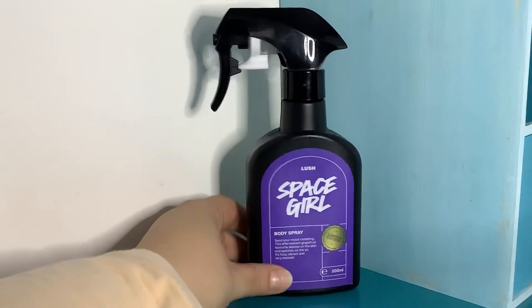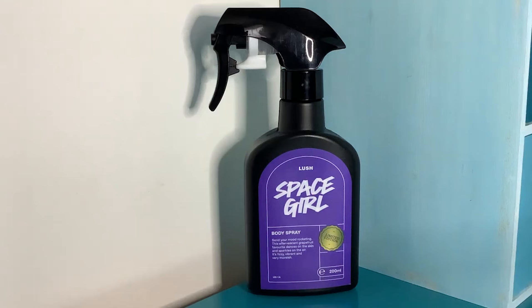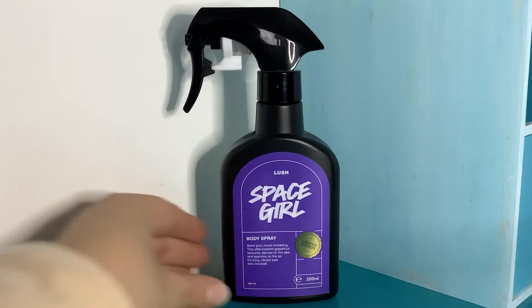This is Space Girl — the Space Girl body spray from Lush. I think it's like grapefruit and almond. It definitely smells a bit like Lush, as most Lush perfumes do, but it also smells a little like a citrusy cakey smell, maybe dotted with blueberries or some kind of berries. To me it's got a sort of creamy vanilla smell, and it's also citrusy.